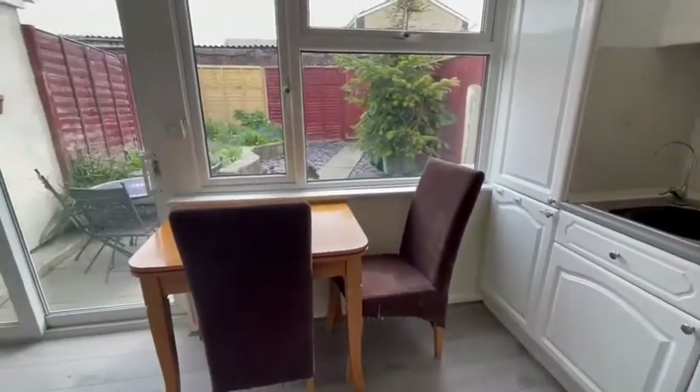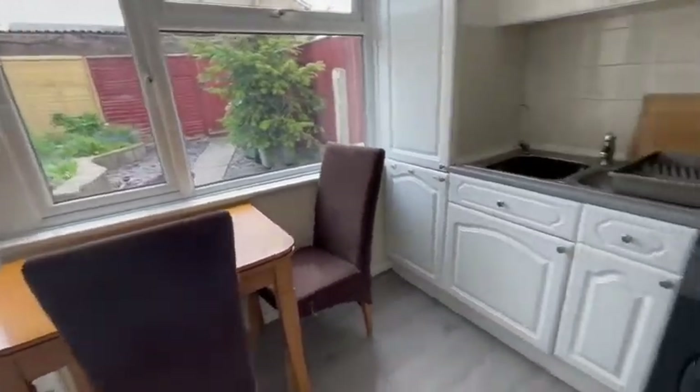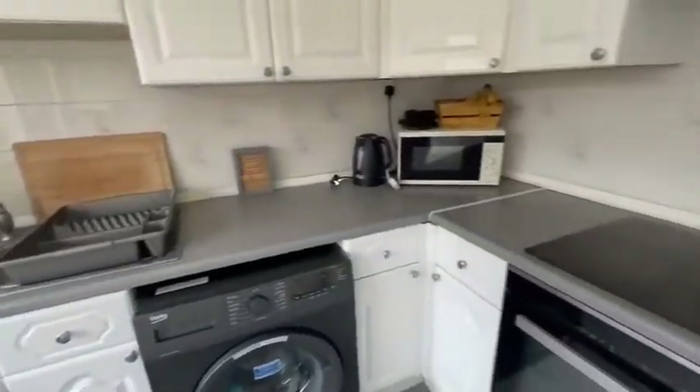There's enough space for a dining table and also a small breakfast bar, making it a perfect place to work if you need to work from home.